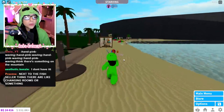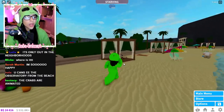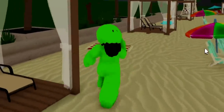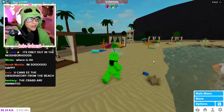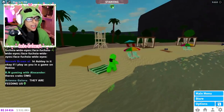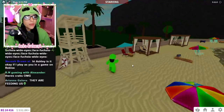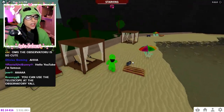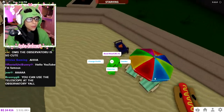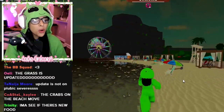We have beach balls and little cabanas — that's so cute! We have a cooler so you can eat food, a lifeguard desk, and sadly no new lifeguard job. We have picnic baskets where you can eat food and a wagon. In the wagon we have a sand pail and the hot dog pool floaty. The beach revamp looks amazing.